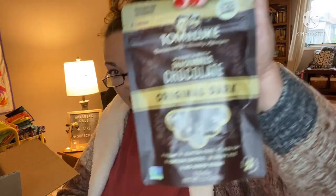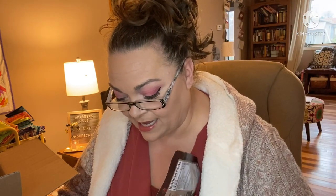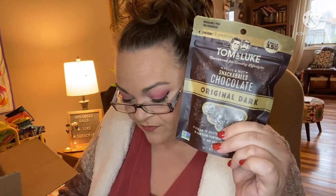I love it. Let's try to pull out the things that everyone got first. This is the Tom and Luke thing they were advertising — fruit and nut snack-a-balls, chocolate in original dark. This is a value of $7. Thanks to natural sweeteners like dates that are naturally high in fiber, these healthy treats will give you the sweet hit without the sugar rush. The ingredients are: dates, vanilla, chocolate liqueur, almonds, coconut, sea salt, and cocoa powder.